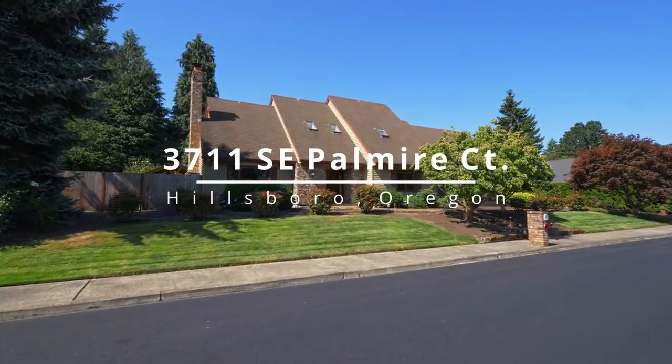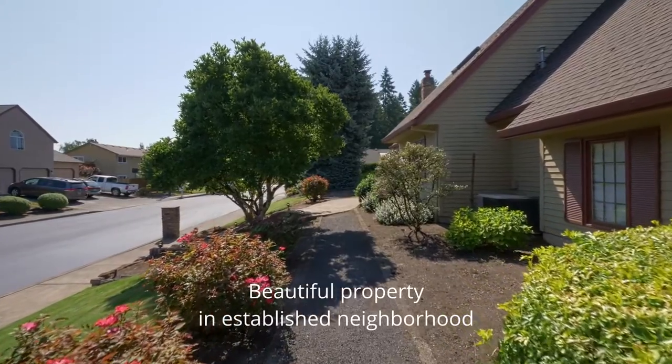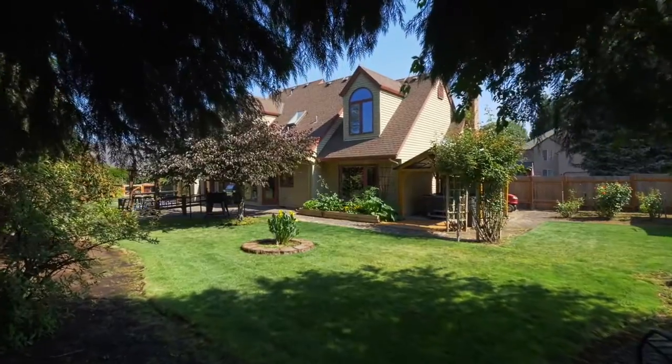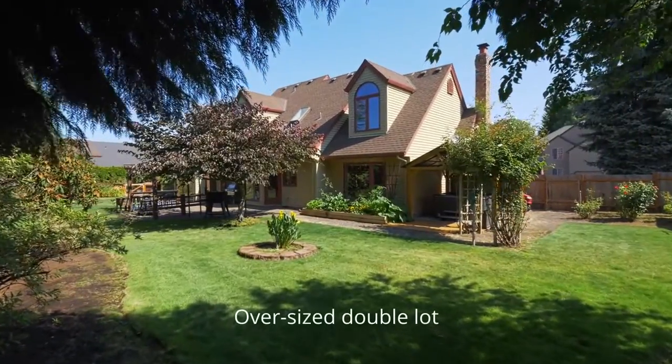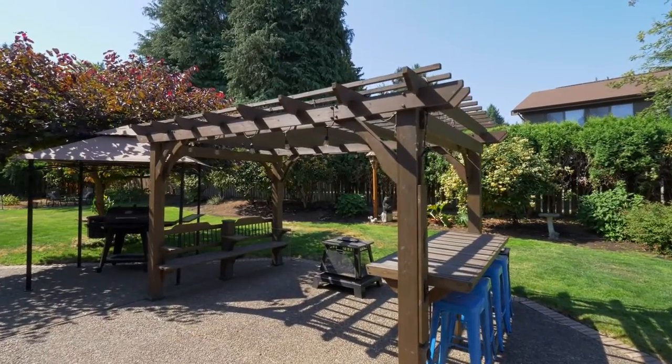Welcome to this gorgeous home, ideally located on a quiet, dead-end street in an established neighborhood. It's situated on a large, oversized double lot with expansive lawns and private gathering spaces for entertaining.